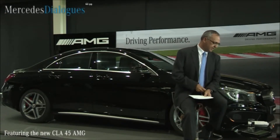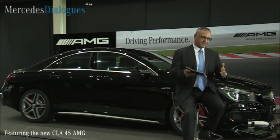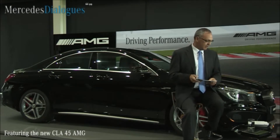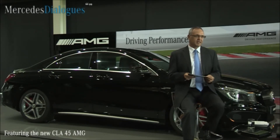An online question by Vishal: What does the CLA 45 AMG indicate? It indicates — it's not indicating anything special, but it indicates the power what you finally get with a CLA 45 AMG.